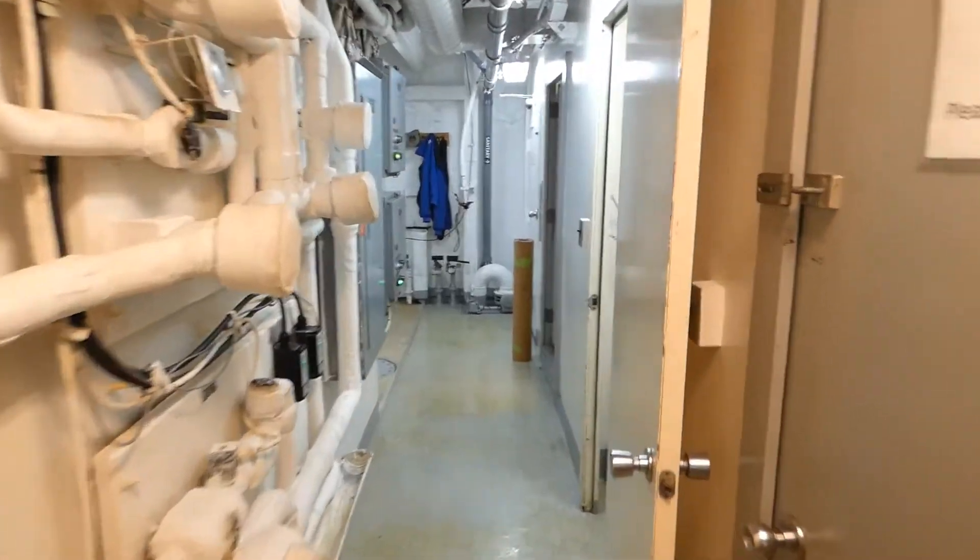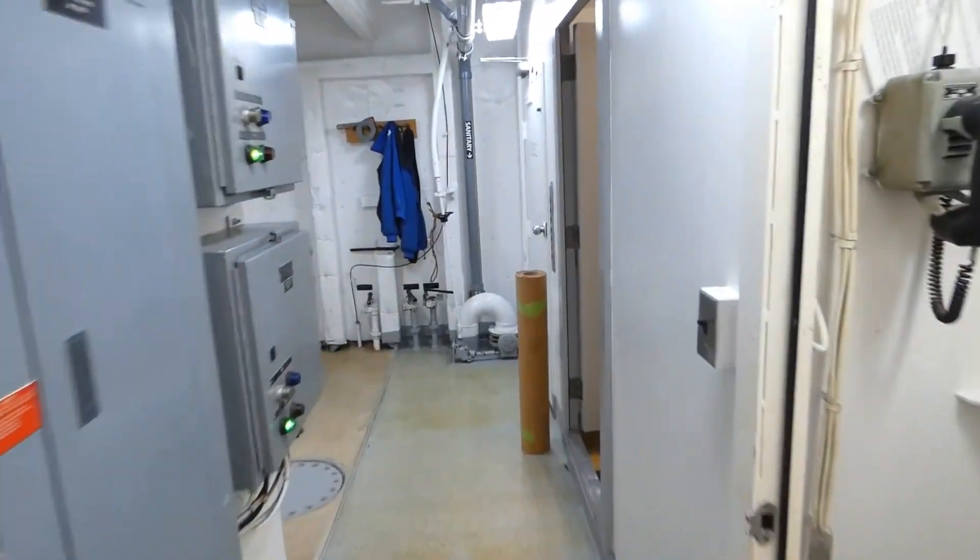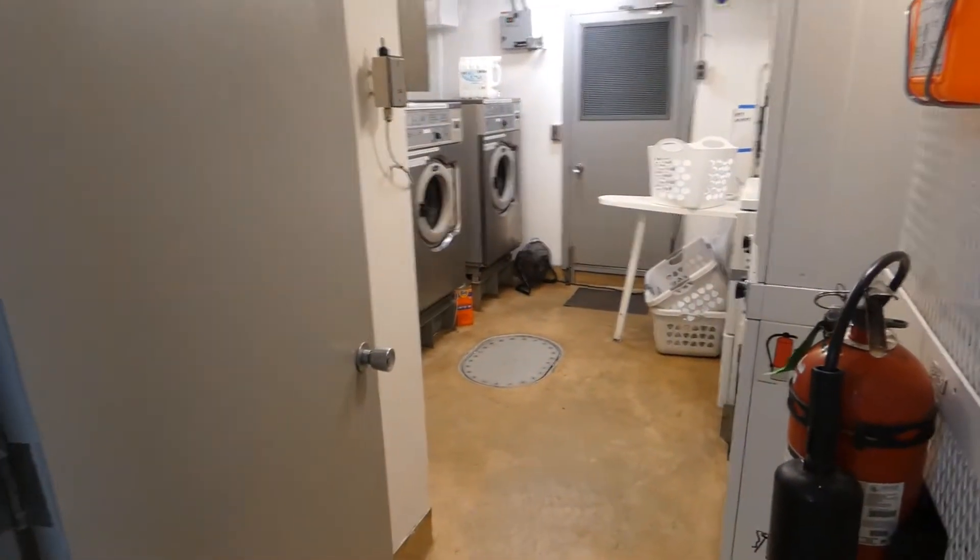Alright, so I'm down here in the bottom of the ship trying to find the laundry room, which I think — not in there — is right here. Success.